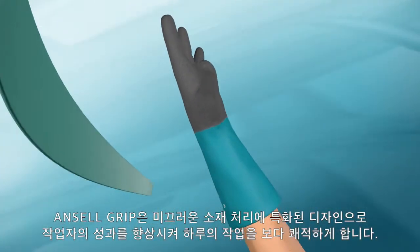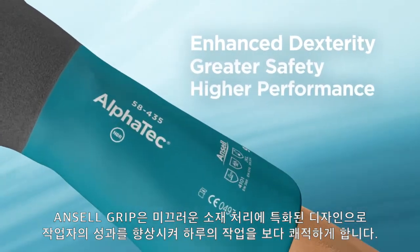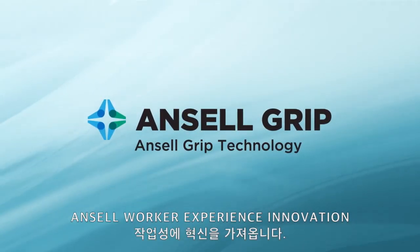Designed specifically to handle slippery materials, Ancel Grip improves worker performance for a better day at work. Ancel Grip technology — an Ancel worker experience innovation.